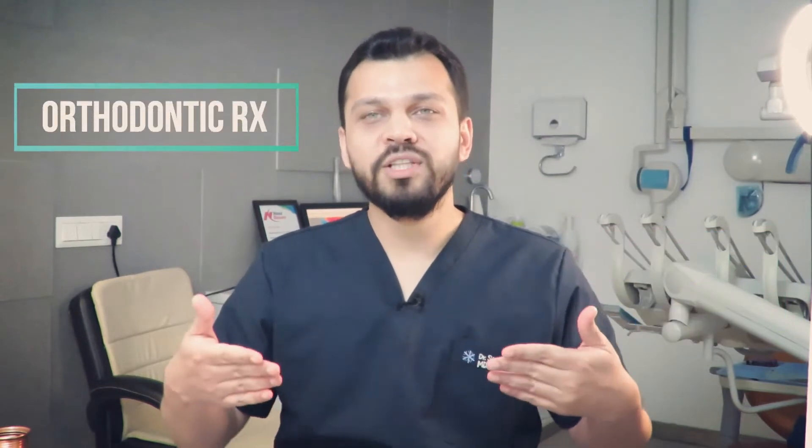Orthodontic correction is when you correct the gaps by repositioning the teeth so that they are close to each other. The advantage of this is it is still your natural tooth and it will look as beautiful as your natural teeth are.